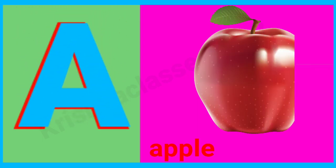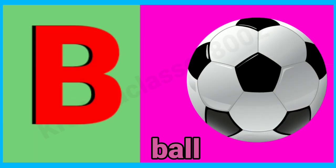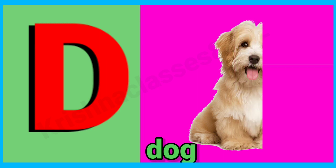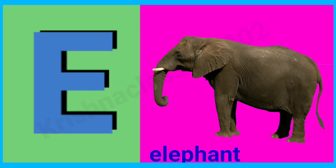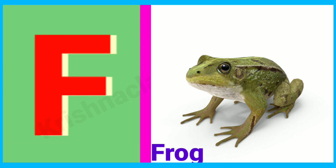A for apple, B for ball, C for cat, D for dog, E for elephant, F for frog.